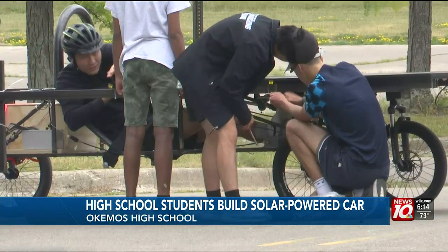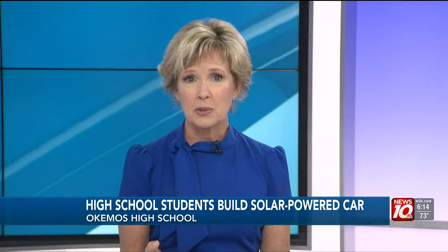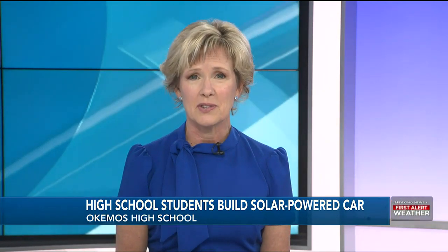In Okemos, Amaya Kuznicki, News 10. The club is always looking for help with transportation and spare parts for the car. For more information on ways to donate, you can visit our website at WILX.com.